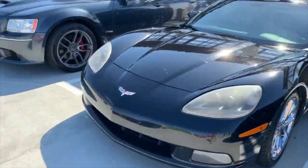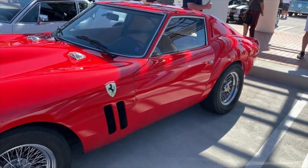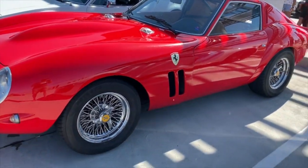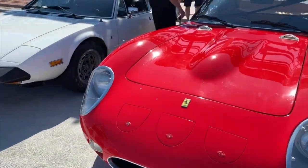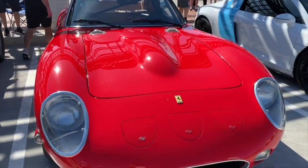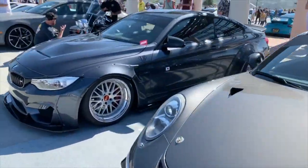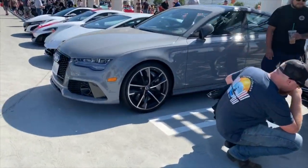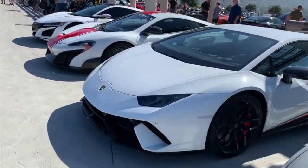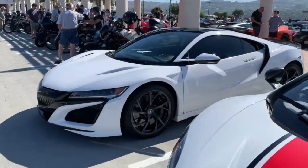Another one. Corvette, Magnum. Ferrari — but I think this is probably not the real deal, because if it was it'd be worth so much money someone wouldn't be driving it. But really interesting to see. Pantera, Ferrari, Porsche, BMW, Harley in there, Audi, Lambo. 675 McLaren and then the new NSX.